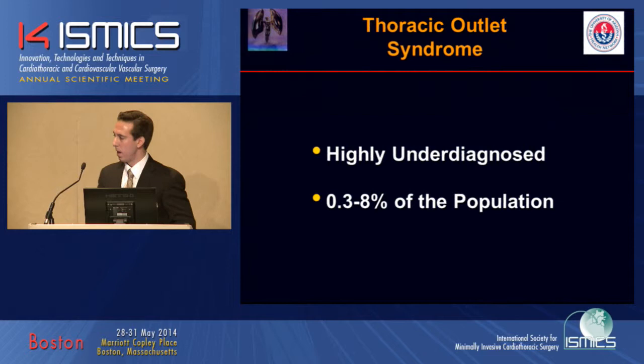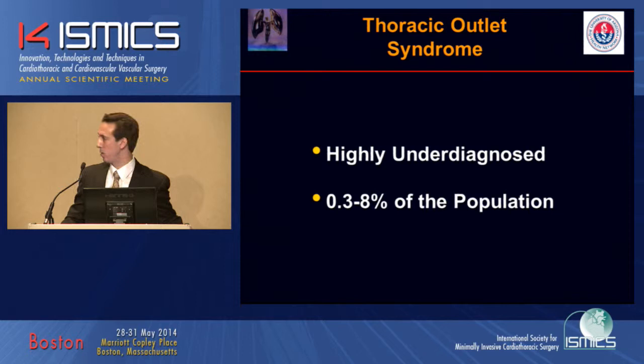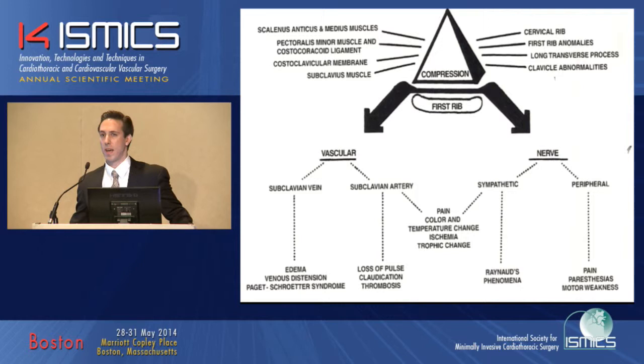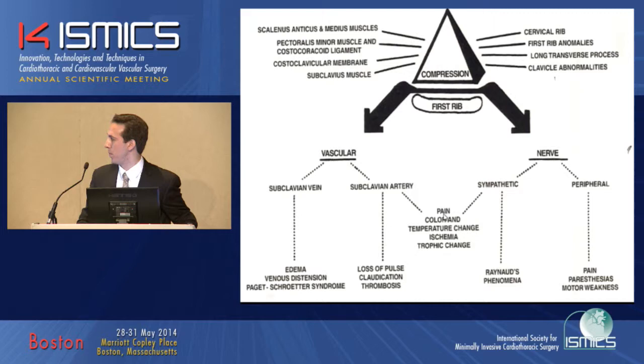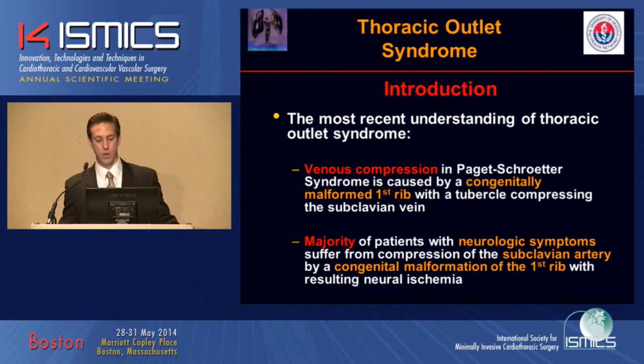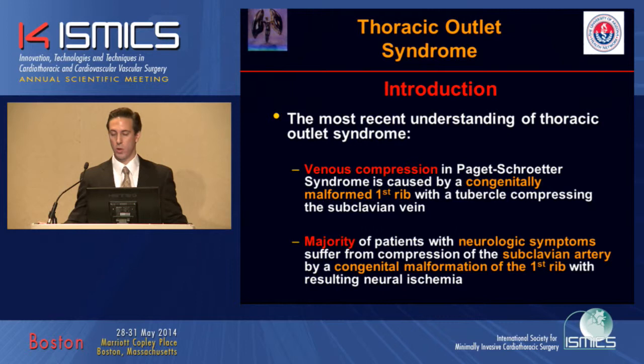As we all know, Thoracic Outlet Syndrome is highly underdiagnosed. It can occur in 0.3% to 8% of the population. We feel that the current understanding of Thoracic Outlet Syndrome may be inaccurate. There is an overlap of symptoms with the vascular and nerve. In our opinion, venous compression in Paget-Schroeder Syndrome is caused by a congenitally malformed first rib with a tubercle compressing the subclavian vein.